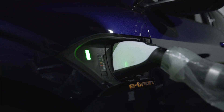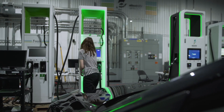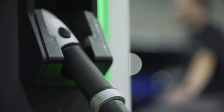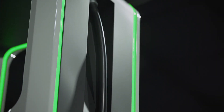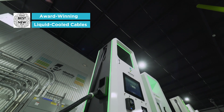In order to charge a vehicle fast, you need to push a lot of current — up to 500 amps into a vehicle battery. That is a lot of current and would require a very large cable, which would be very heavy and not a very customer-friendly solution. So in order to mitigate that heft and weight, the engineering team came up with a solution to cool our charging cable, and that allows us to shrink the diameter of the cable substantially so that it becomes something that's much more usable and user-friendly, and can be maneuvered by pretty much anybody.